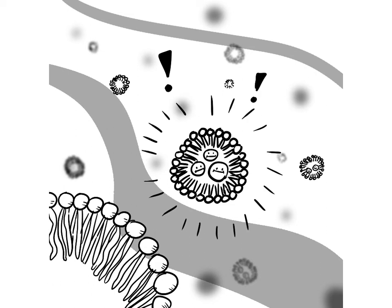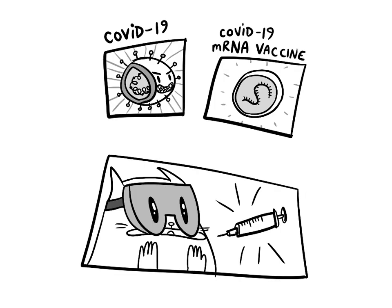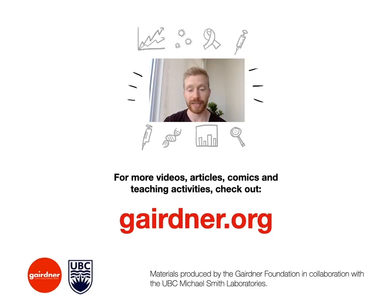They could also use these tiny particles to deliver compounds such as mRNA to cells, revolutionary work that led to the COVID mRNA vaccines, and changed the face of medicine forever. Thank you for listening, and don't forget to check out the other comics and articles for the other 2022 Gairdner Award winners. Bye for now!